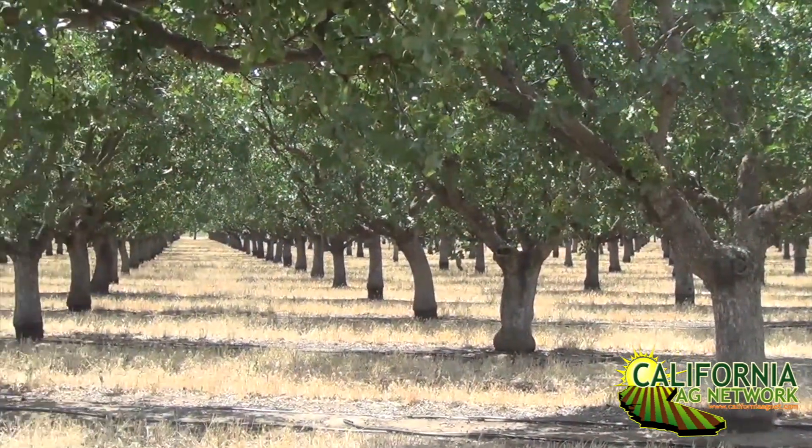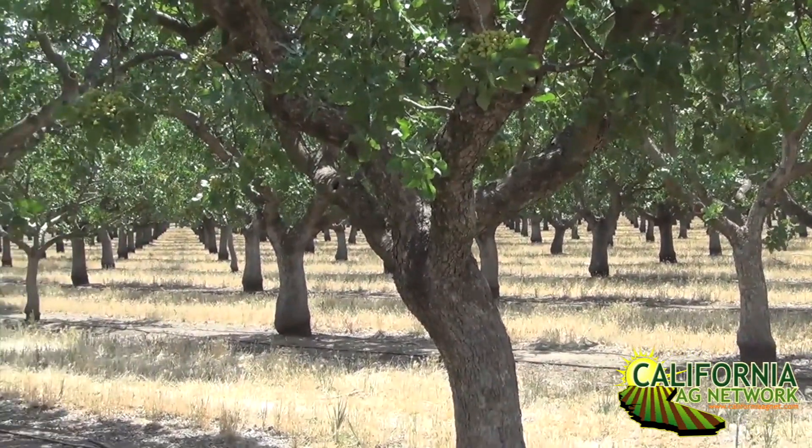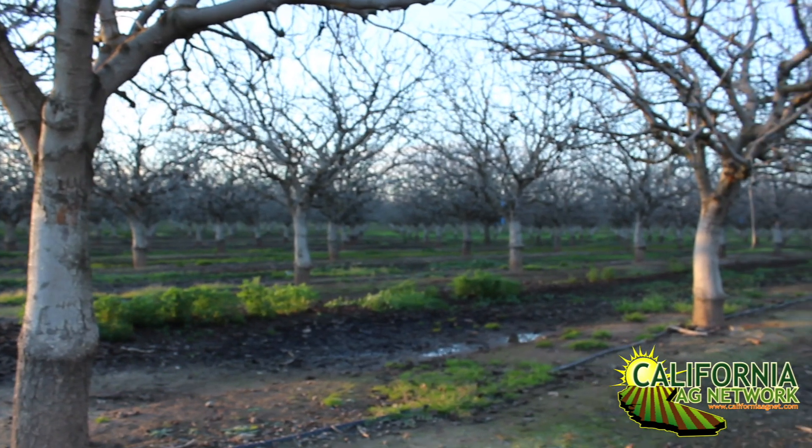Those soils are difficult to manage — they are low-infiltration soils. What growers should do is irrigate less over the crop season and irrigate during the dormant season to leach the soil and maintain a low salt level for the following season. That is basically what results from our research study in the San Joaquin Valley.